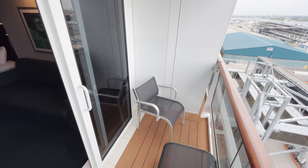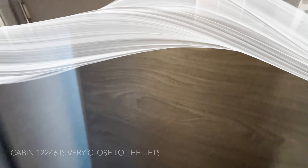By looking at deck plans when booking, we selected cabin 12246 on deck 12. Our cabin size was around 17m². Let's take a look inside.